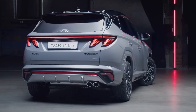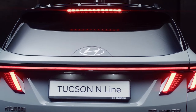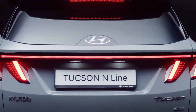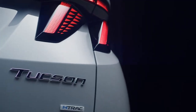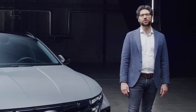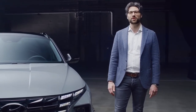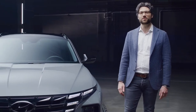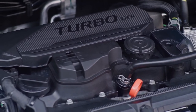The new Tucson N-Line has an all-electrified powertrain lineup. Together with a traditional gasoline combustion engine, available options include diesel and gasoline 48V mild hybrid, hybrid, and also plug-in hybrid. Next to the 265 PS plug-in hybrid and the 230 PS hybrid variant, the 180 PS 1.6 turbo GDI 48V mild hybrid is definitely a highlight too.